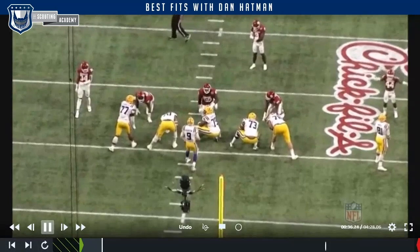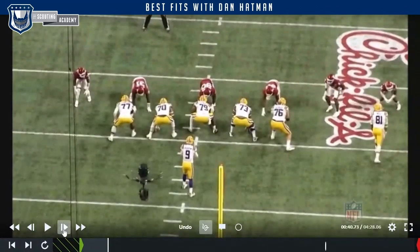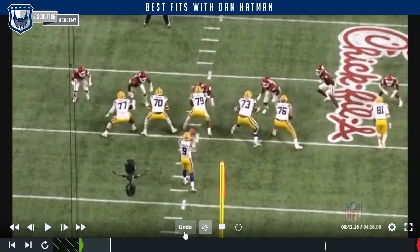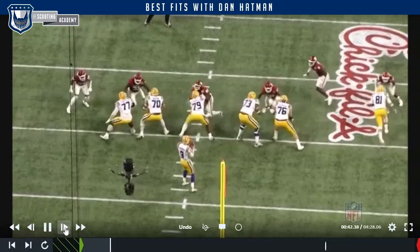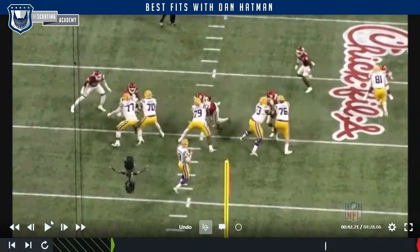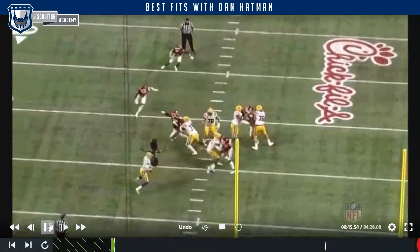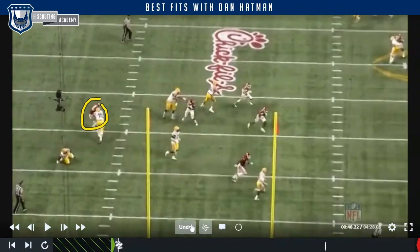We're going to see Gallimore's initial drive and power on contact. He keeps his pad level low — good body lean, his helmet is lower than Cushenberry's. He gets hand placement on that shoulder and tries to turn it with power so he can either arm over or rip back and get there. He just misses that fit slightly. You can see his arm flash completely across — but Cushenberry is a quality player who sits up underneath his pads and rides it out for the win. Great effort though. Gallimore never stops trying, and that's going to endear him to every coaching staff.